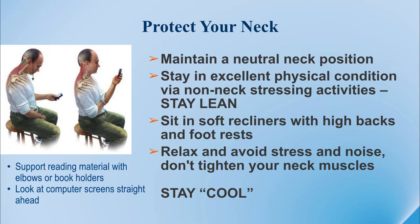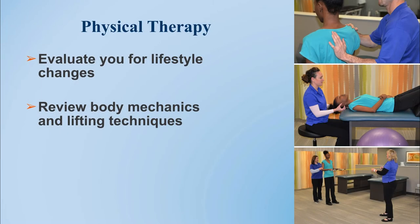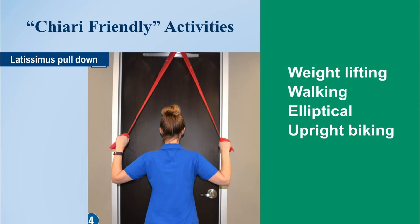Some of these activities can be taught through a formal physical therapy program. I'd like to have Lisa Cleveland, the director of our Mayfield Physical Therapy Department, talk about some of the protocols we've helped develop that are specific to our Chiari patients, both for non-surgical management and for recovery from surgery. Physical therapy for the Chiari patient is valuable in the review of lifestyle changes, lifting restrictions, and body mechanics. It's also necessary to design a good exercise program that fits your symptoms.